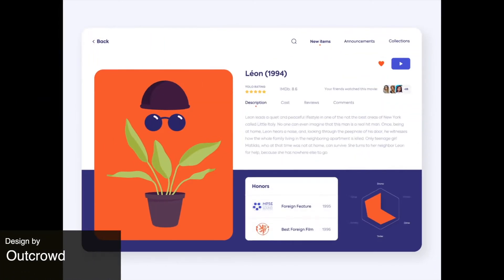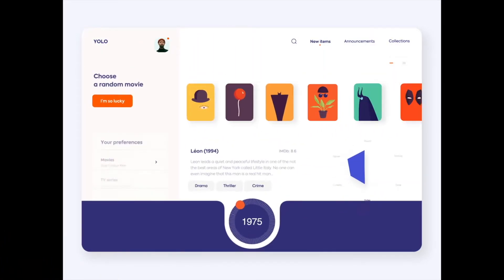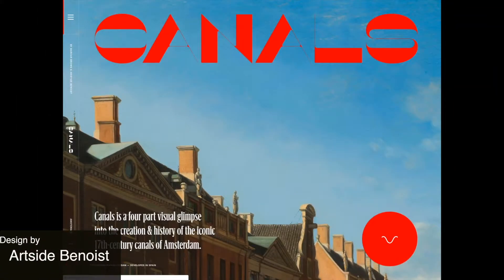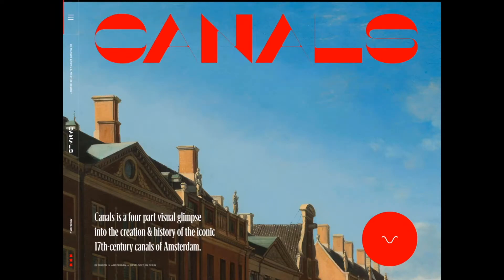To start us off today is this web app which uses color blocking cards and super smooth transitions. Next up is an educational website with very strong text and a very unique font, which helps keep the website look super simple and uncluttered, helping to get the educational message across.